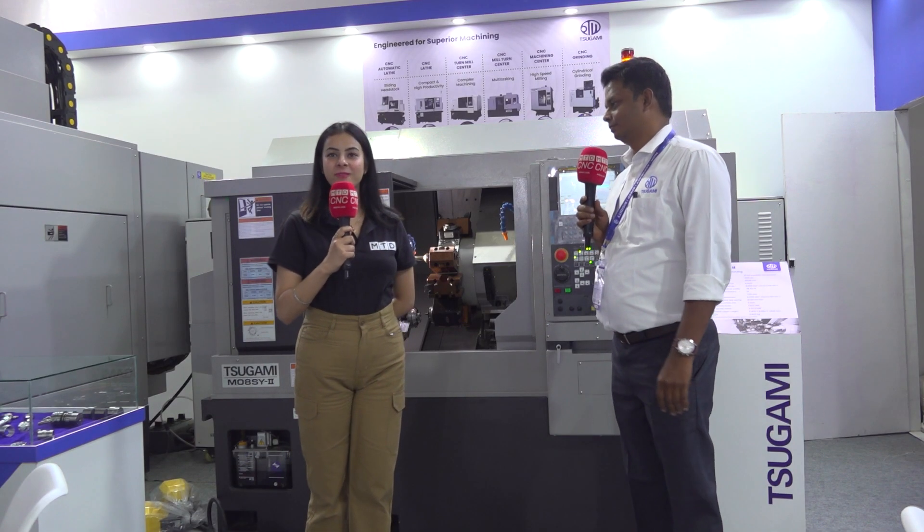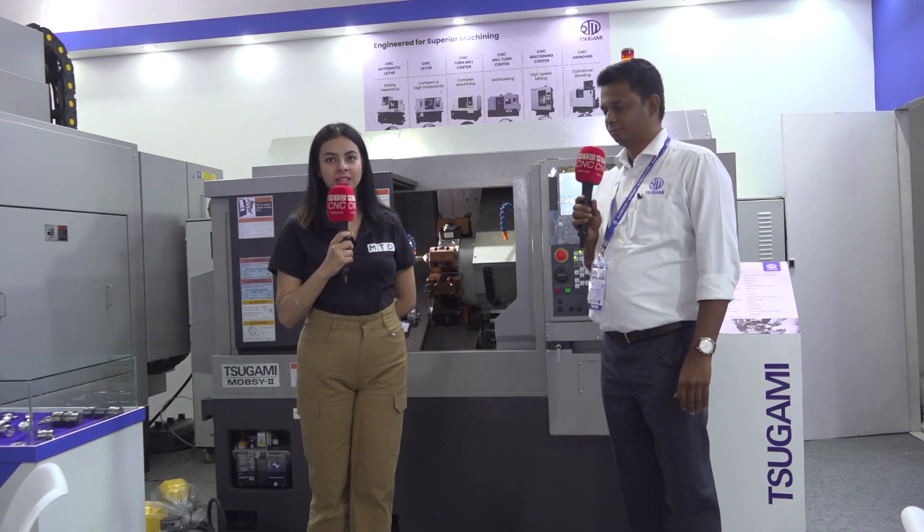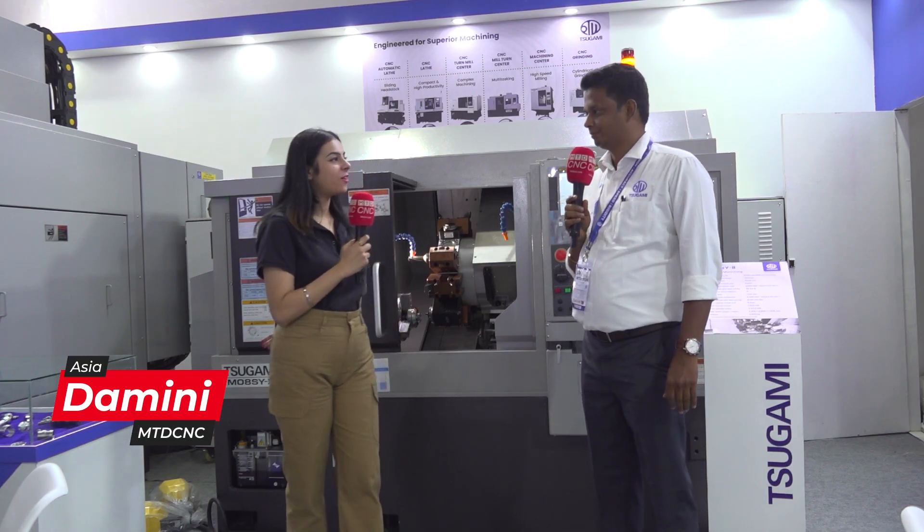Welcome back to another video of MTD CNC Asia. I'm your host Damini, today at Sugami with Mr. Jayakantan. He's the regional manager of Sugami. Hi sir, how are you feeling?